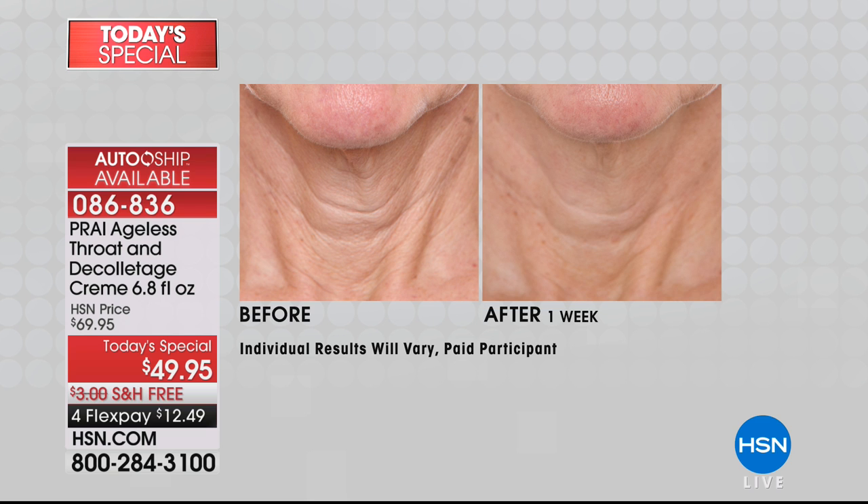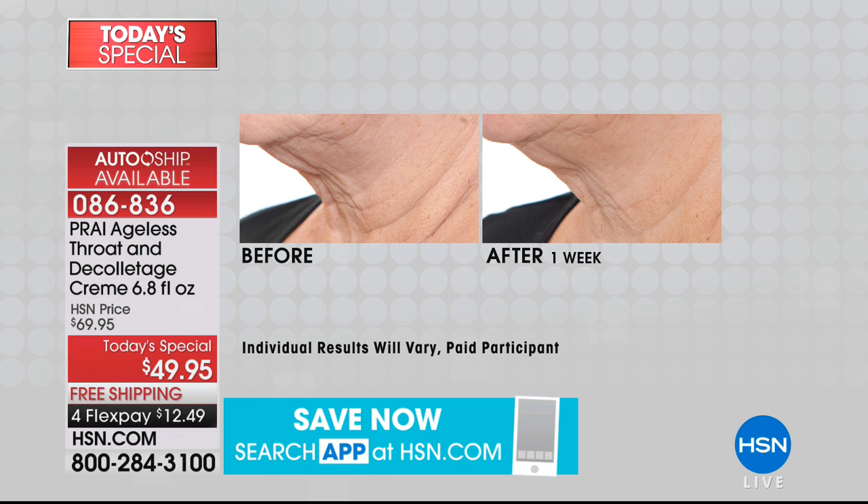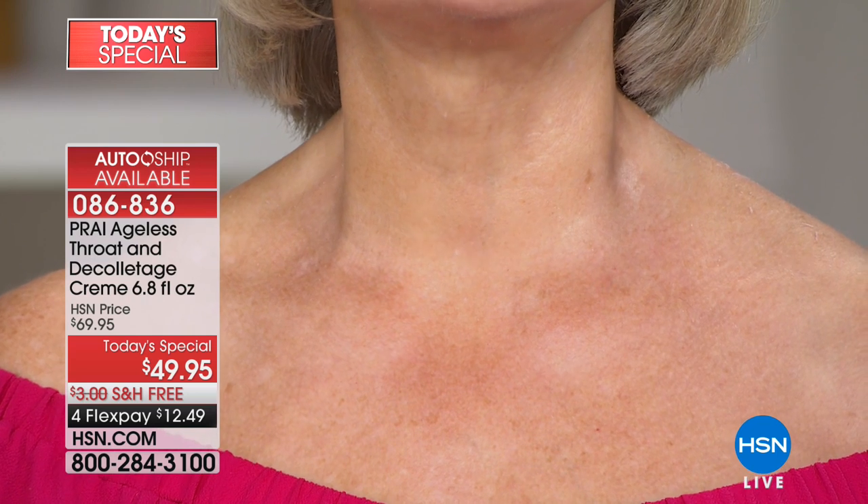Every woman will deal with this problem if she's not using a throat cream — tree trunk lines, turkey neck, loss of smooth skin. Lynn notes that standing next to Nancy in her 50s, you'd think Nancy's throat is in her 50s too, maybe even her 20s or 30s. It's the Pry product. She's 74 years young. Largest value ever. It's only $12 and change to bring that home. Don't wait.